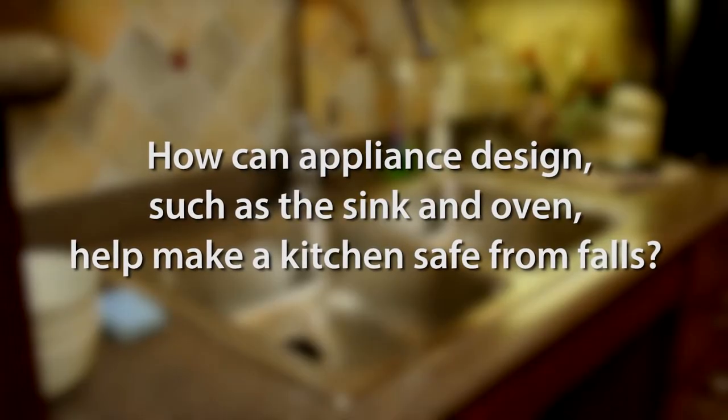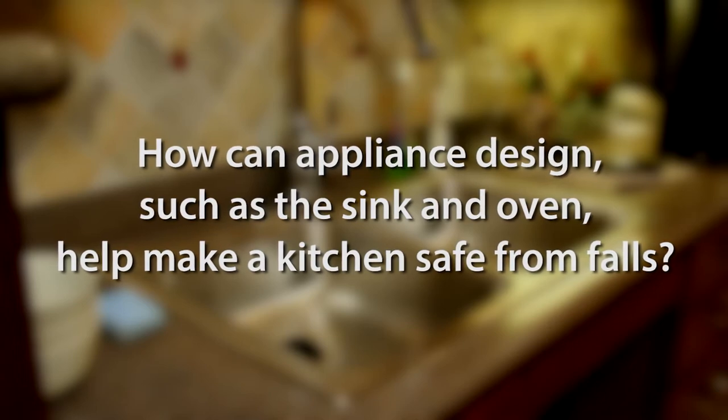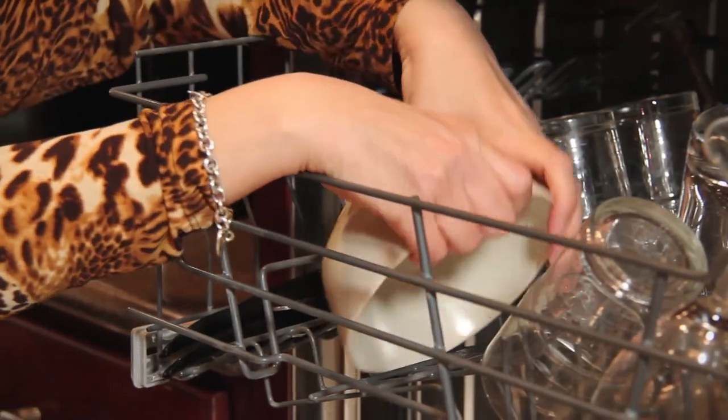How can appliance design, such as the sink and oven, help make a kitchen safe from falls? You can take your dishwasher and actually move it off the floor and lift it up so that it's easier and accessible to you.